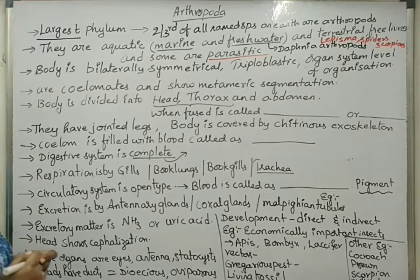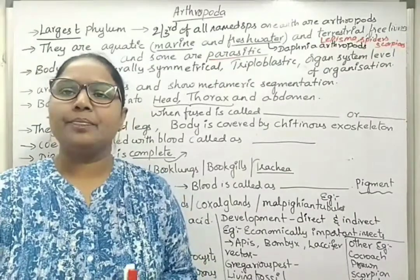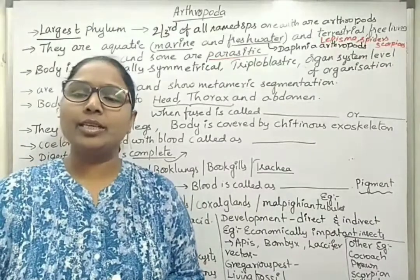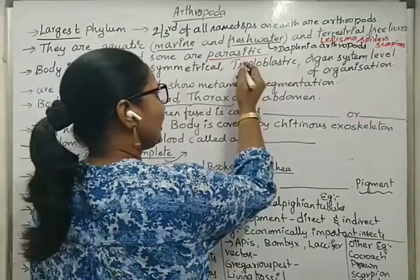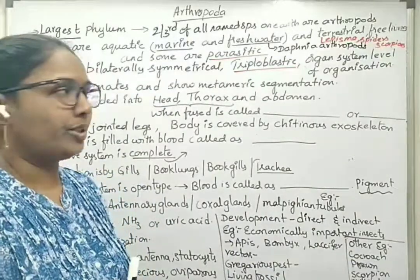The body is bilaterally symmetrical. Bilateral symmetry means when the body is divided anterior to posterior and right to left, we get two equal halves of the organism's body. Next, they are triploblastic, meaning during the embryonic stage they show three germ layers: ectoderm, mesoderm, and endoderm.